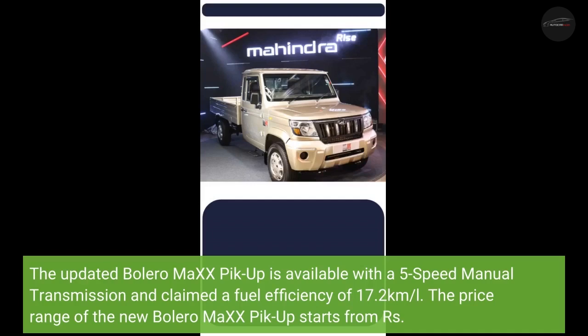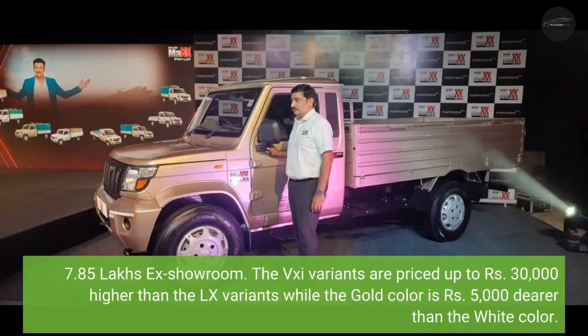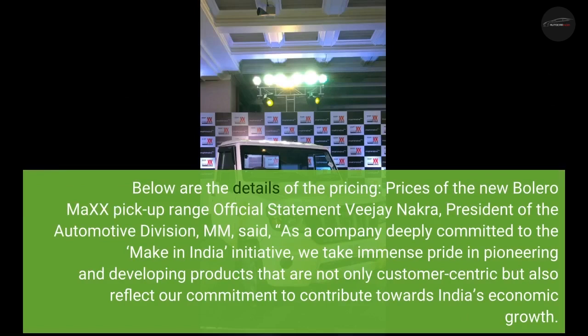The price range of the new Bolero MiXX 6 pickup starts from Rs. 7.85 lakhs (ex-showroom). The VXI variants are priced up to Rs. 30,000 higher than the LX variants, while the gold color is Rs. 5,000 dearer than the white color.